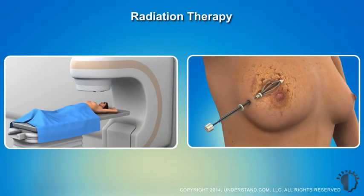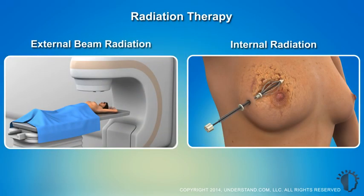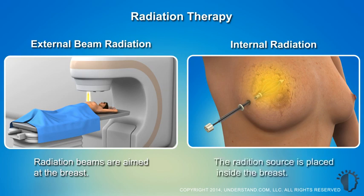Breast cancer radiotherapy falls under two main categories: the more common external radiation, where radiation beams are aimed at the breast, and internal radiation, where the radiation source is temporarily placed inside the breast.